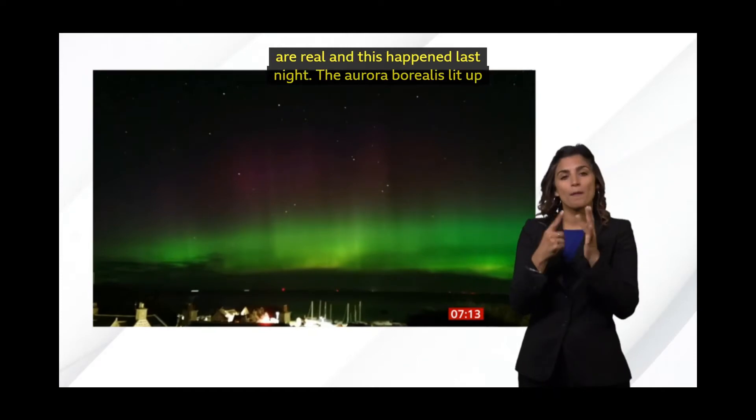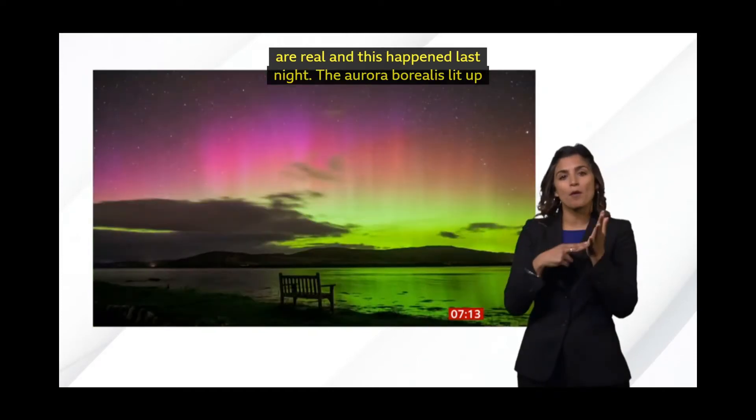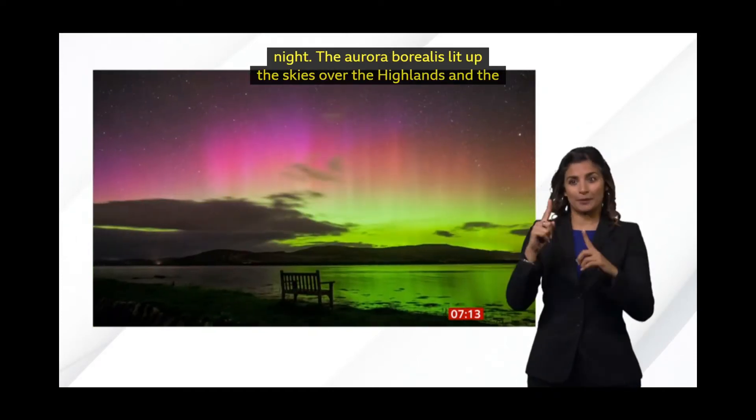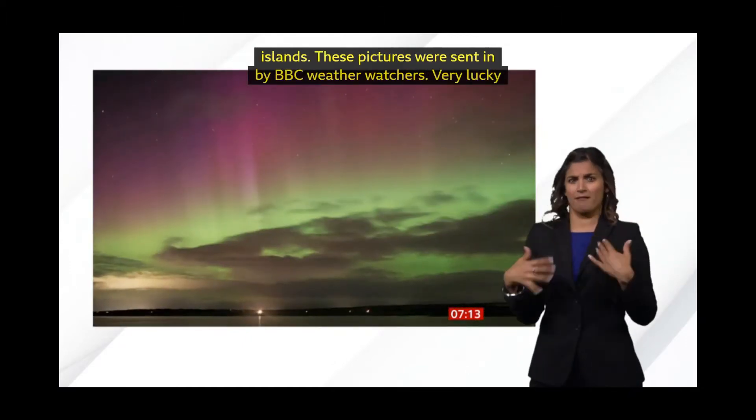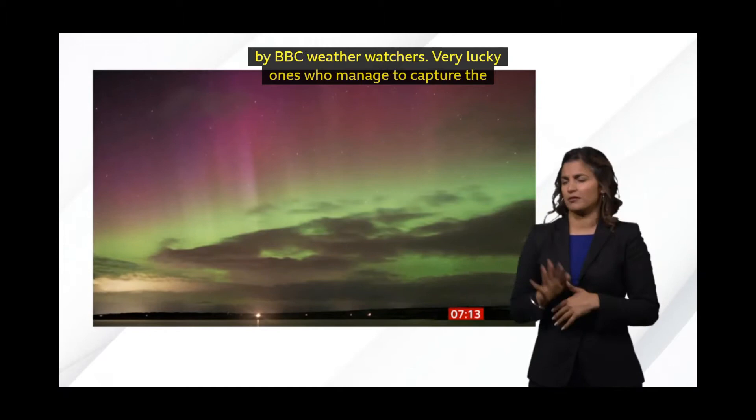These pictures were sent in by BBC weather watchers — very lucky BBC weather watchers — who managed to capture the display before the rain arrived. And I think we're all sitting here rather envious, actually, because none of us have seen it.